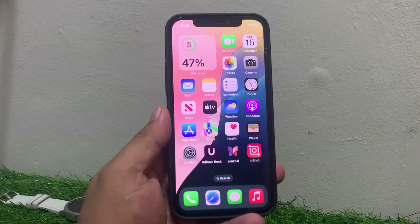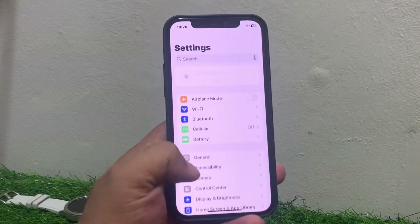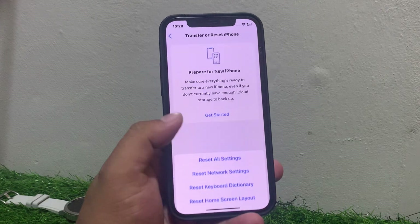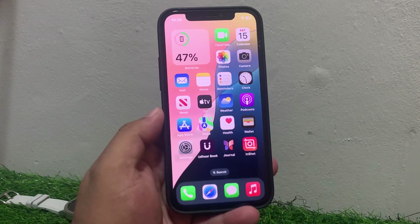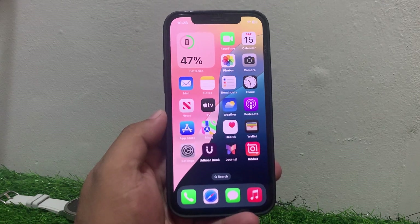If solution number six is not working, apply solution number seven. Solution number seven is reset network settings. Tap on Settings, tap on General, scroll up and tap on Transfer or Reset, tap on Reset, then tap on Reset Network Settings. Enter your iPhone passcode and your network settings will be reset successfully, fixing GPS not working on iPhone.